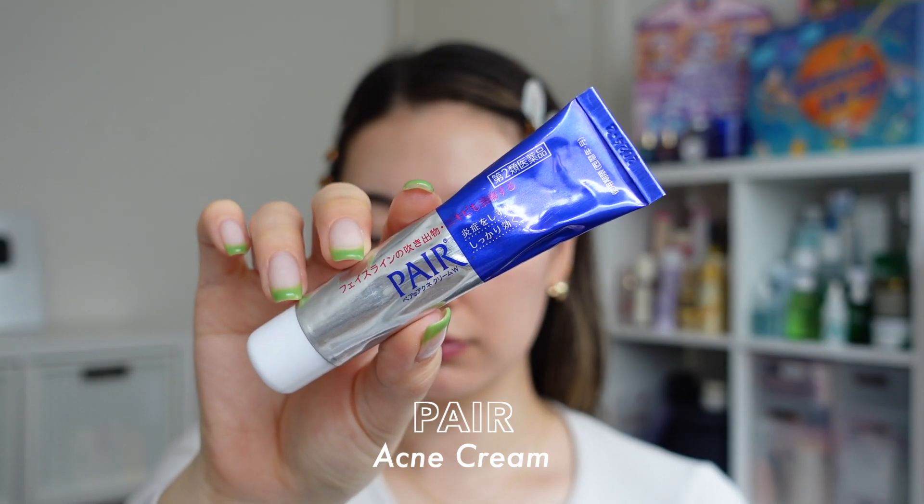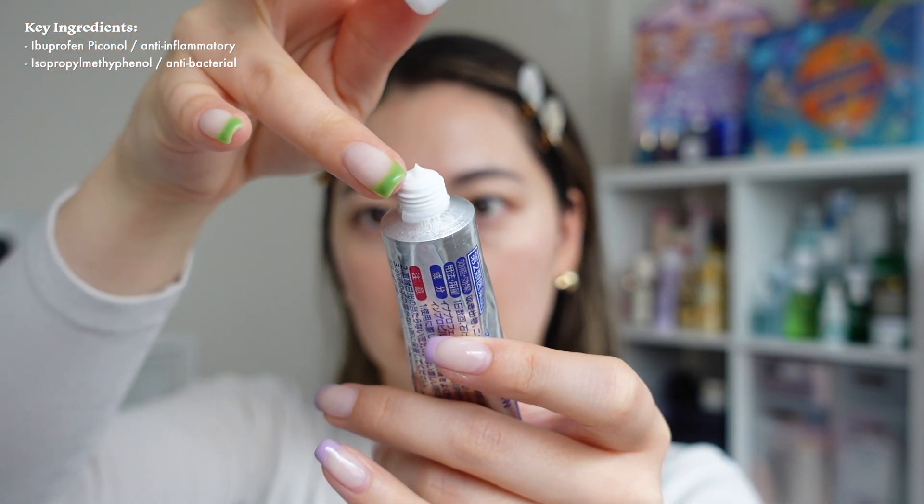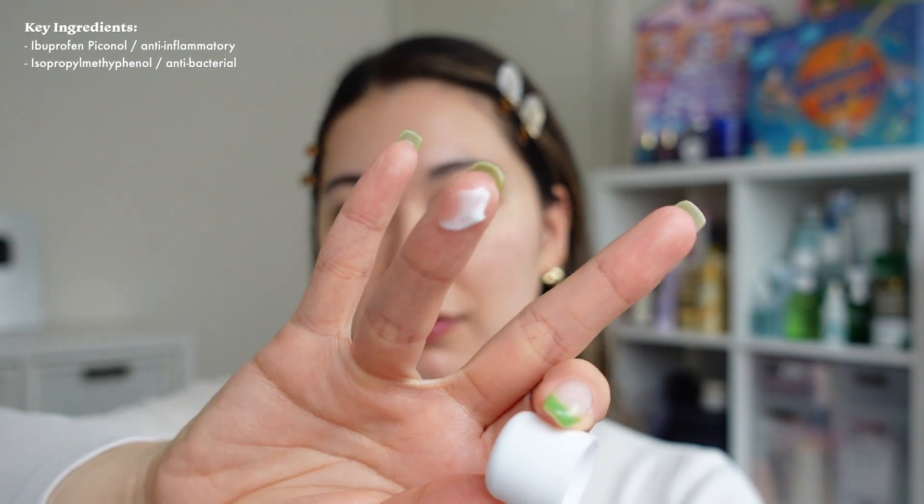Next I'm grabbing a tiny bit of the Pear Acne cream — my go-to spot treatment. As you can see I do have a bit of a spot on my chin at the moment, so we're just going to try to keep that at bay. This spot treatment has the most elegant texture; it really blends away to nothing and wears amazingly underneath makeup.